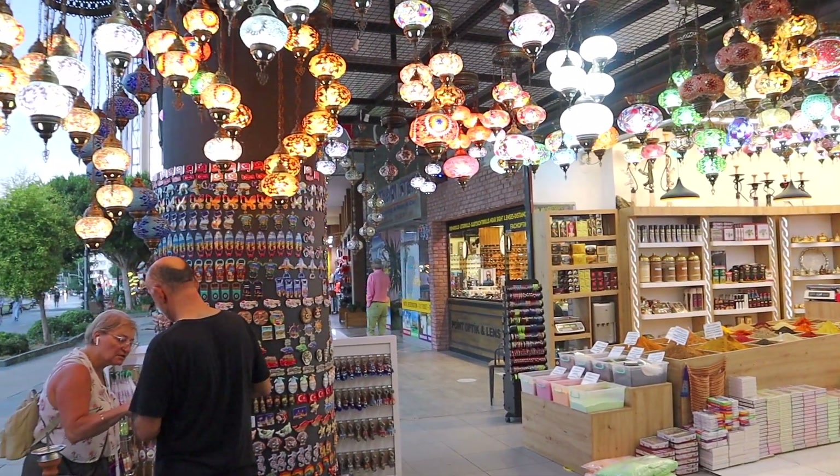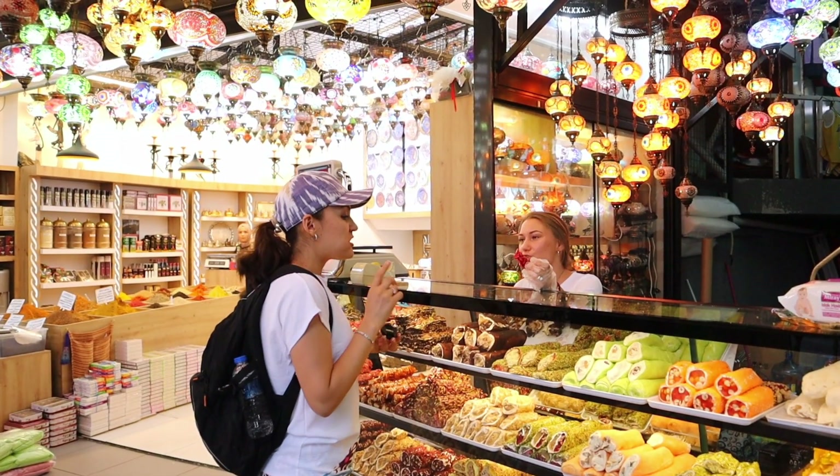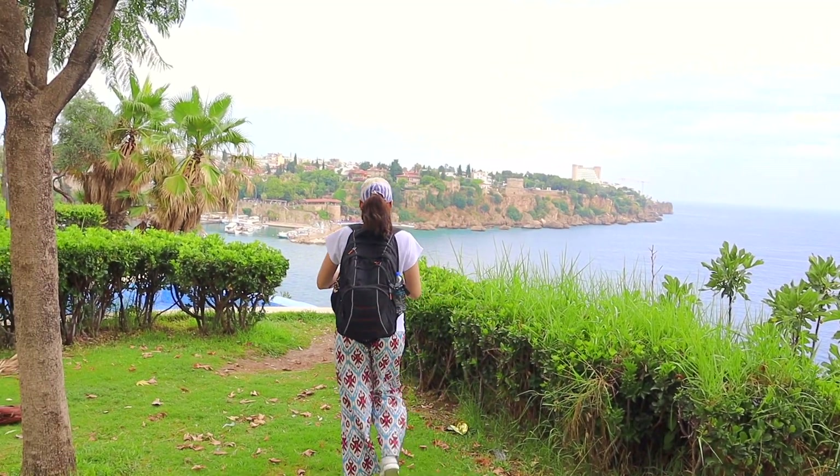Turkish lamps are made entirely by hand. And these Turkish desserts can satisfy everyone's sweet tooth cravings. And without further ado, let's get started!